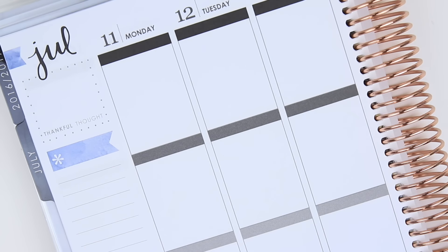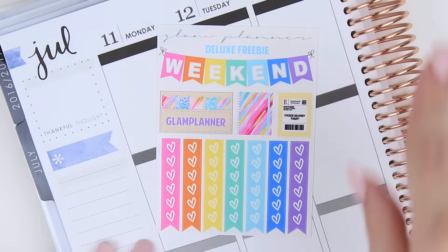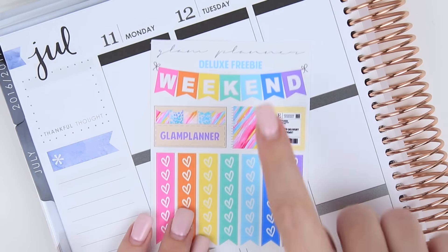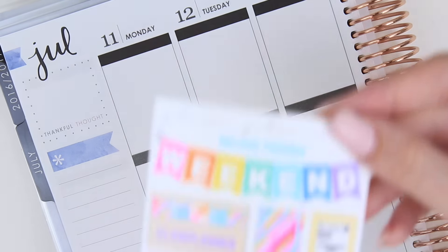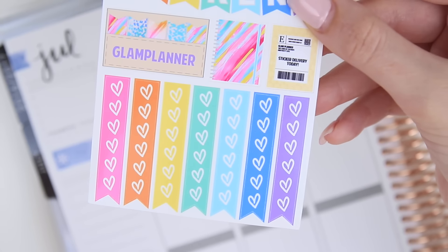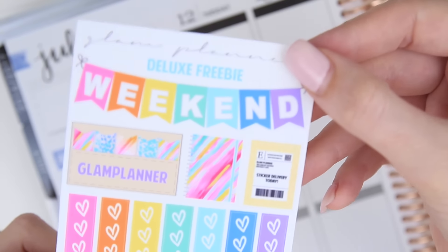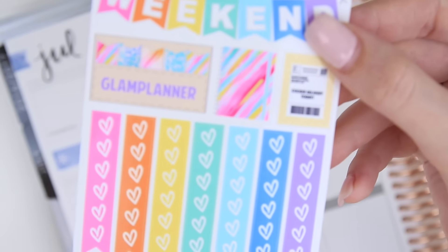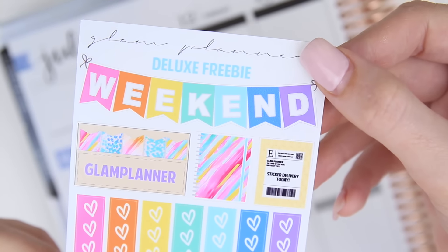In addition to that, every single order, no matter how small, is going to get a deluxe freebie on glossy paper. It has seven heart checklists, a weekend banner, and three pretty stickers. I love the bright colors — I will show you up close, I just think this is really, really pretty. Every order will get one of these deluxe samplers.